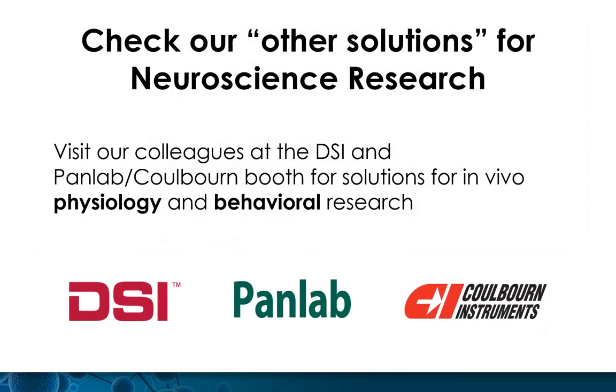Don't forget to check out our sister booth featuring DSI, PanLab, and Coburn Instruments. They will be highlighting in vivo physiology and behavioral research solutions.